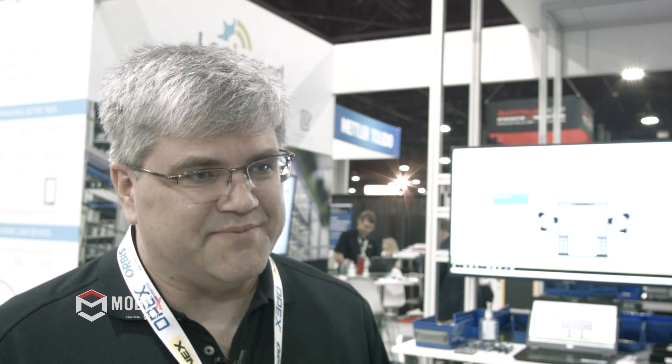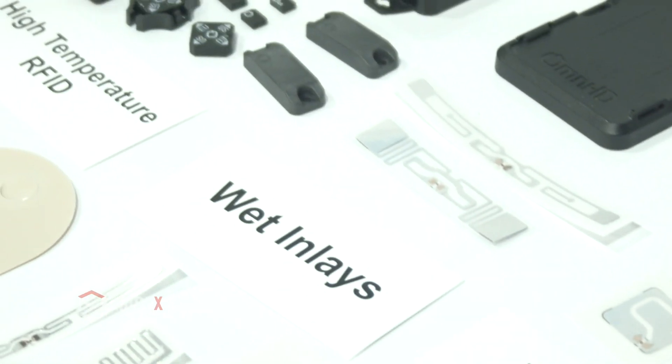We use Panasonic's leading-edge technology and mobility devices like their tough pads to track some of these things with our software over the top, and we use things like laser markers, RFID, and barcodes to be able to pick up these assets and understand where they are.